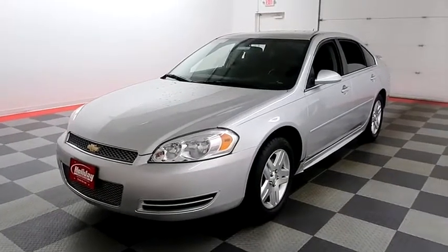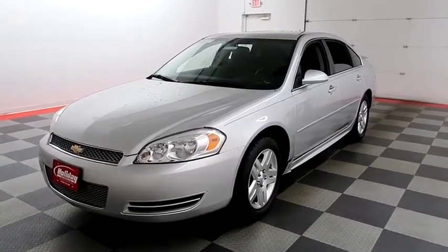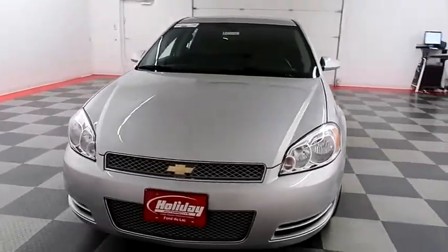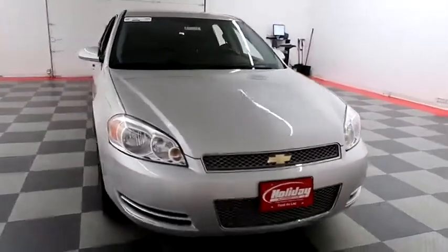Hi, I'm Andy with Holiday Automotive. Today we're going to take a look at a 2013 Chevy Impala. Stock number is A8346.